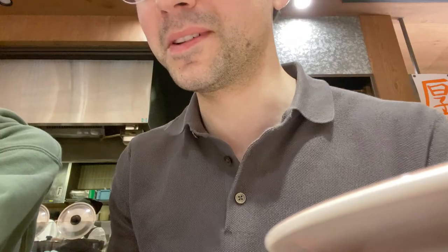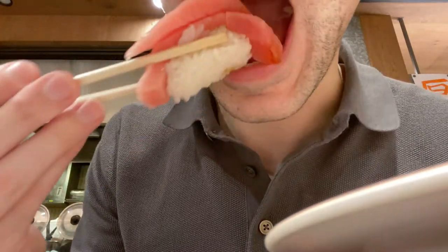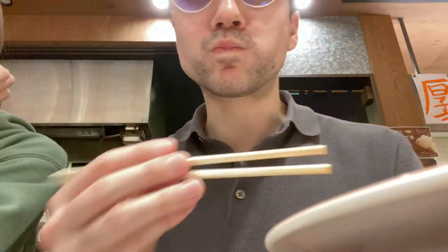Additionally, soy sauce does have wheat in it and is not gluten-free, so when you go to the restaurant you'll have to deal with that. In this video, I will teach you how to deal with the soy sauce issue, which sushi you should avoid, and which sushi you can enjoy. So if you want to unlock the ability to eat sushi gluten-free at any restaurant in Japan or even the whole world, please stick around to the end of this video.